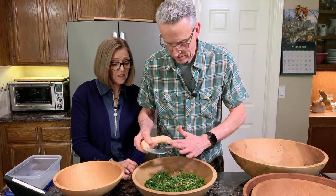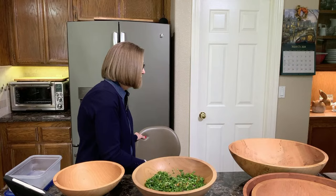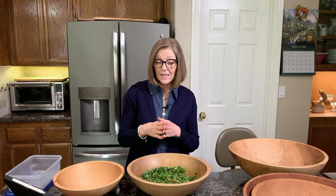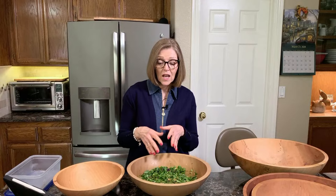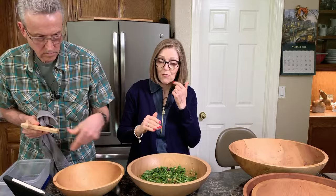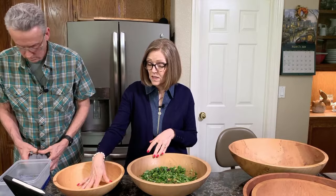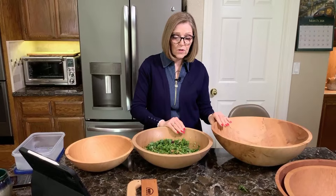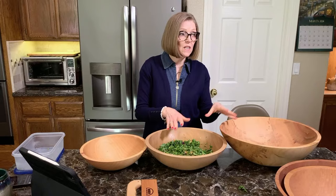The 15-inch holds approximately six quarts. Just know that the size of the bowl is approximate, and the capacity is also approximate because these are cut out of a log and follow the shape of the log. The 12-inch holds about three quarts, the 15-inch holds about six quarts, and the 17-inch holds approximately ten quarts. The bigger the bowl, the deeper the bowl.